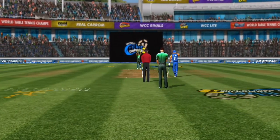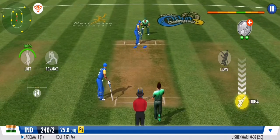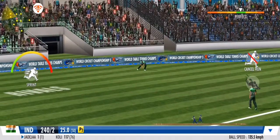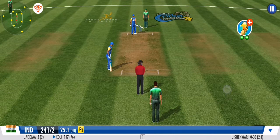They are bringing in some medium pace now to just limit the opposition's scoring rate. Flicks it away to the onside for more runs. The fielder sees eye to eye with the bowler and flings it true. Batsman's off the mark with that single.